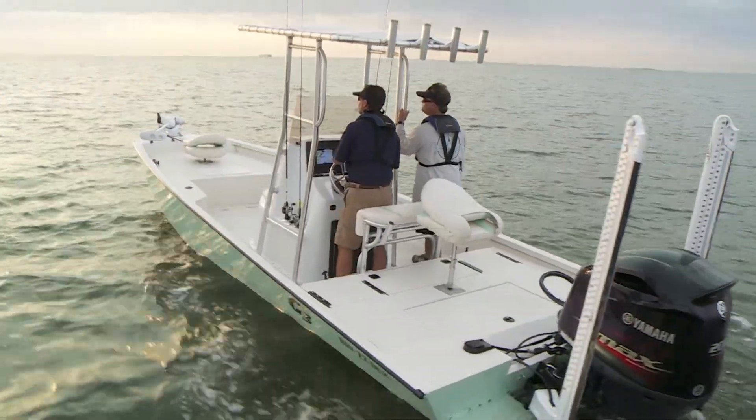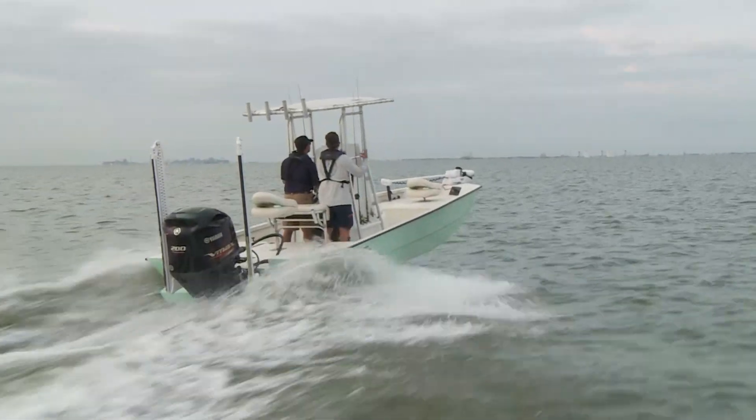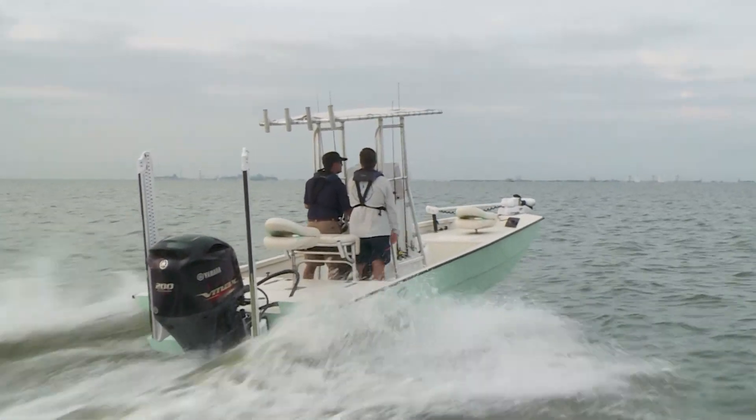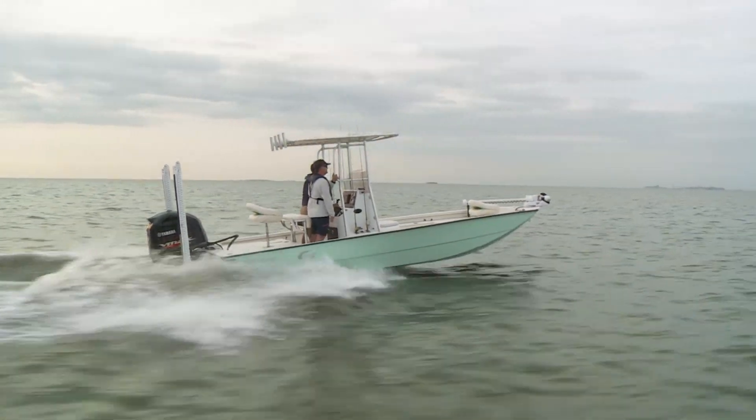The broad deck layout with 97 inch beam provides anglers spacious casting areas. The Bay 22 Deluxe brings performance to a peak with a rugged .125 hull rated for up to 200 horsepower.